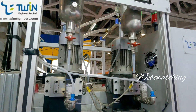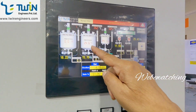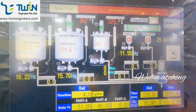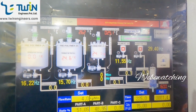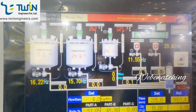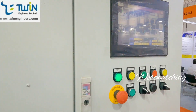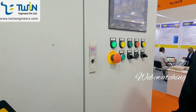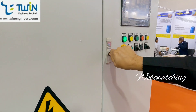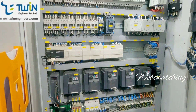You can set the recipe on the screen — temperature, vacuum, flow rate, ratio, variation, and quantity. Color dosing is also possible; you can see which color is flowing, all on the screen. This machine is made in India, but the technology and finishing of the operation are done very professionally.